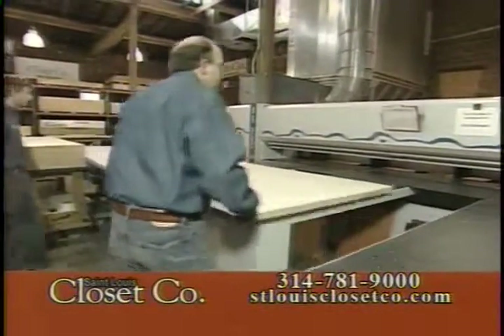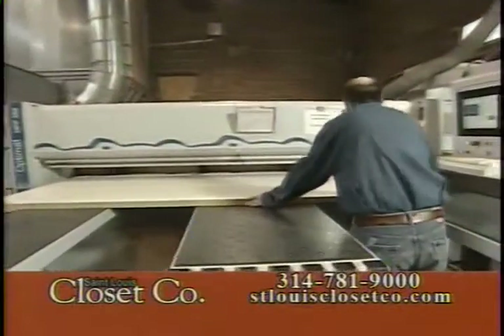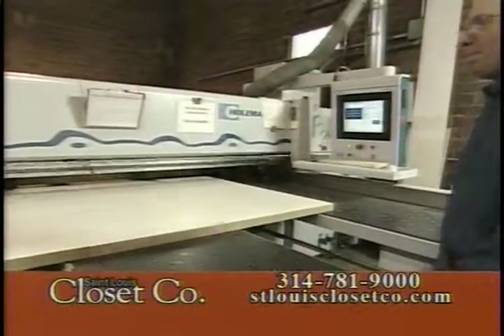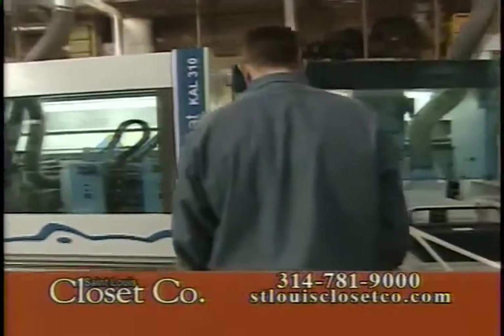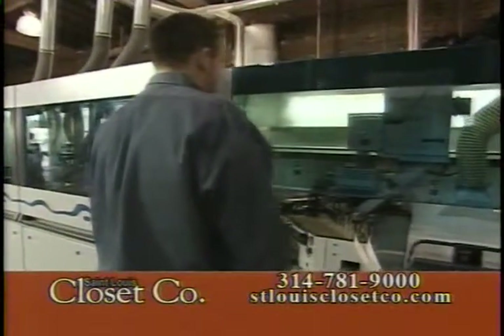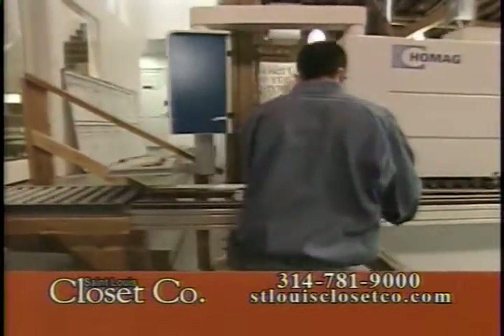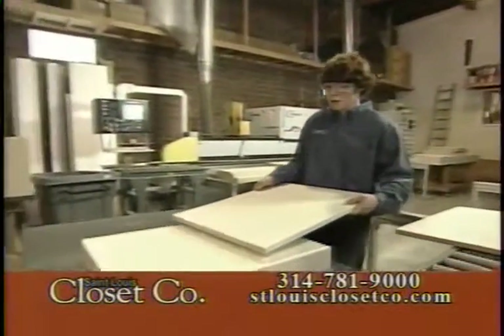It all starts with the saw. We have a computerized saw that cuts all the wood with a precision cut so that your closet will be customized exactly to fit your needs. After the product leaves the saw, it moves over to one of our edge banders, where a hot melt glue process applies the PVC edge banding, which makes the edge of your closet look perfect.